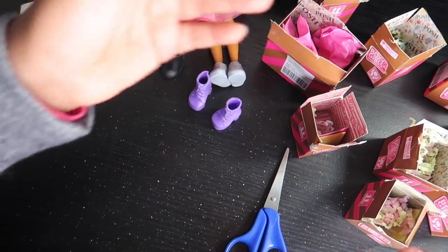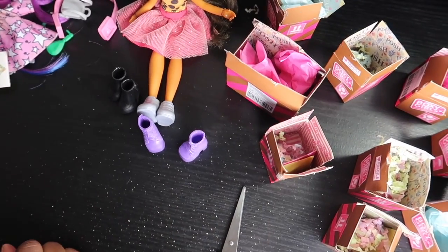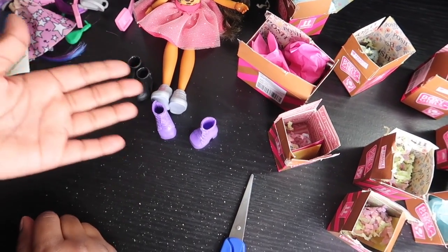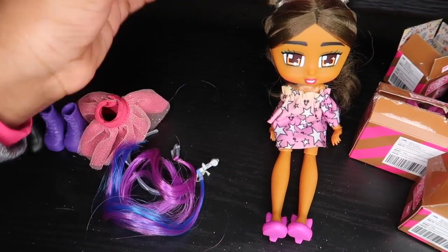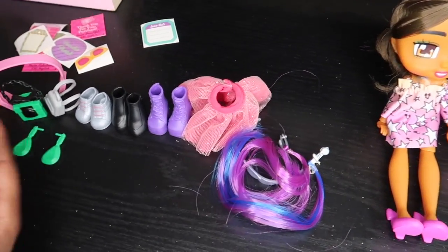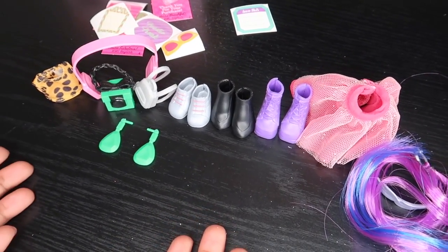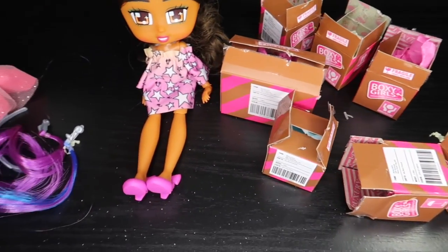So you guys, those are all the boxes — just a lot! I'll get back when I get her dressed. Here's Naomi dressed — she looks really cute with her nice dress and her shoes. And here are all the accessories. Yeah, it's pretty cool!